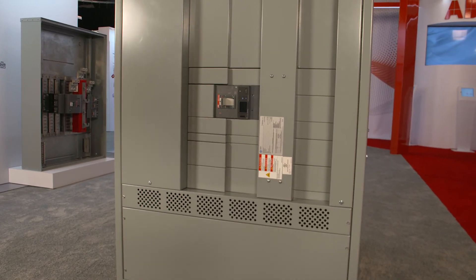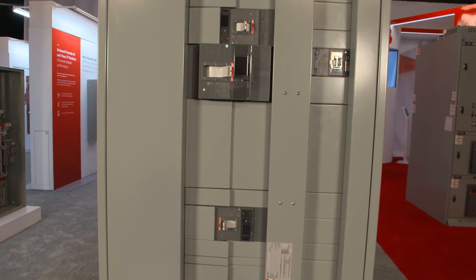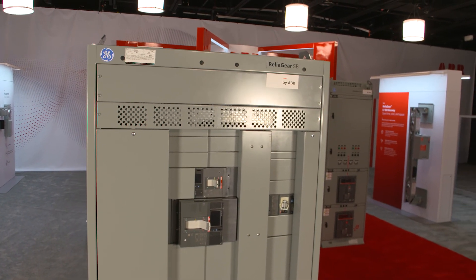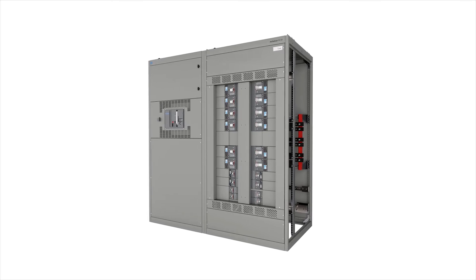Safer, smarter, and more reliable protection is fundamental to the design and functionality of all ABB products, and ReliaGear SB with TMAX XT circuit breakers is no exception. To learn how ReliaGear SB switchboard can benefit your next project, contact your ABB representative.